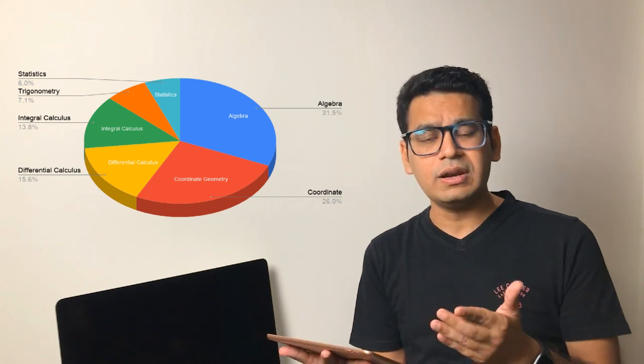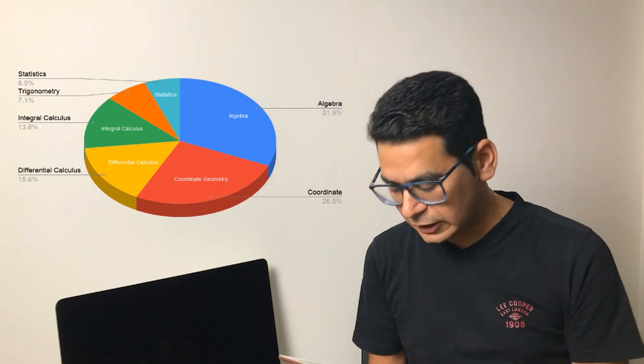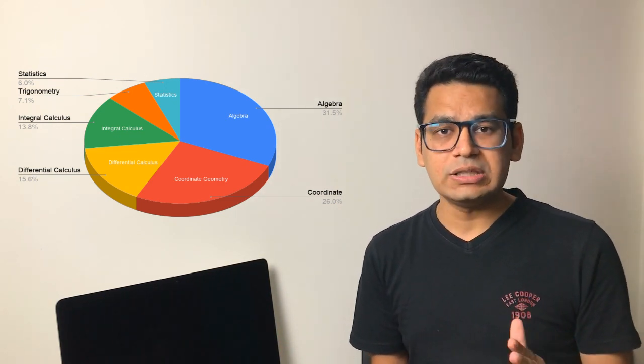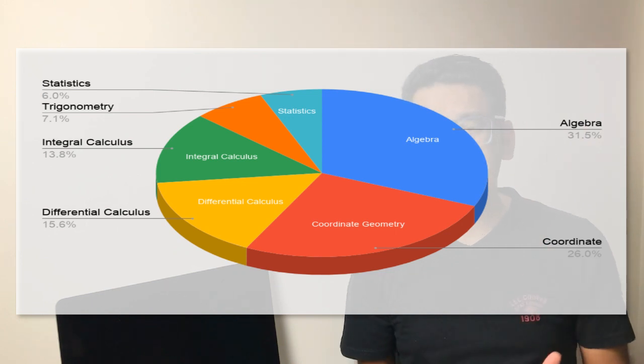So if I look at the paper and how it is made, then talking topic-wise, maths has five or six important topics: algebra, coordinate geometry, differential calculus, integral calculus, trigonometry and statistics. Algebra is by far the biggest topic which has been asked in JEE Mains, especially in 2019. Overall, algebra is always popular — in your paper, 31 percent will be algebra.